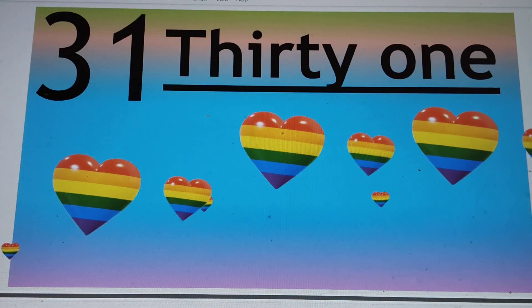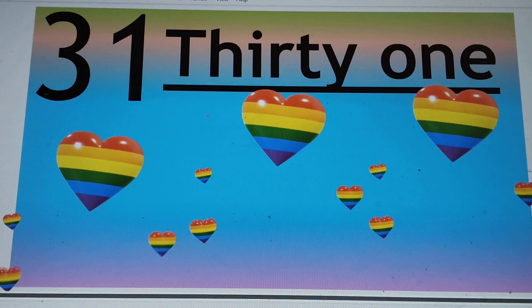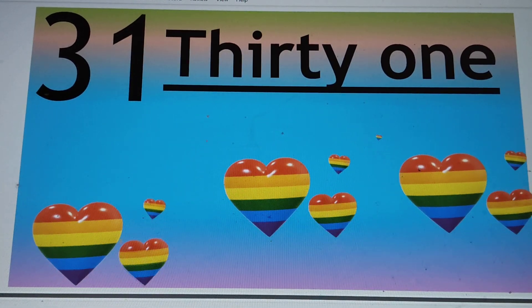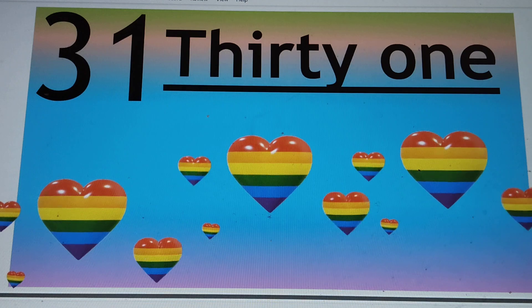The number is 31. 3-1-31. T-H-I-R-T-Y, 30. O-N-E, 1. Say hi to 31.